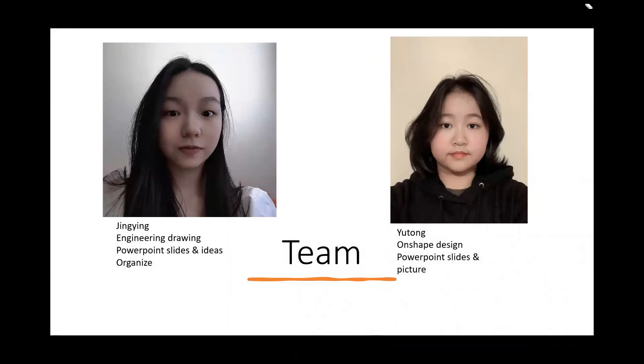What's in our team? Yutong did the Onshape design, PowerPoint slides, and the pictures. Jing Ying did the presentation outline, organized the ideas, and also the engineering drawing.